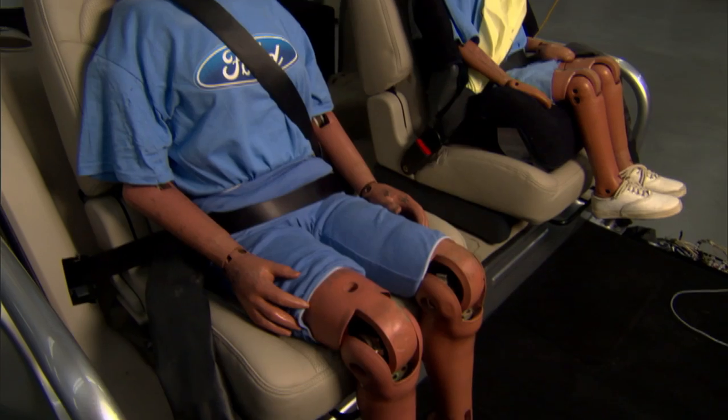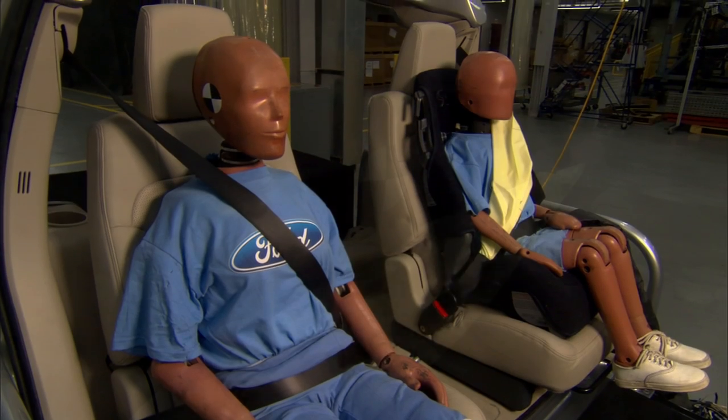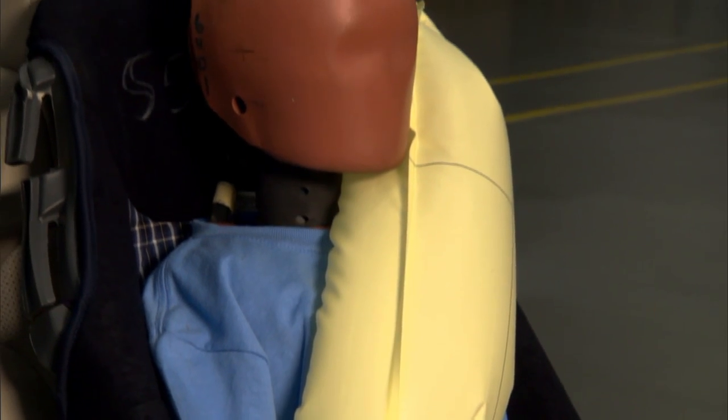That's really important because we need to encourage people to wear their seat belts, and not many people in the back seat do — only about 60 percent. We really want to get everybody buckled up because that truly does save lives. The inflatable rear safety belt will be introduced first in the next generation Explorer in North America and then in other Ford vehicles globally.